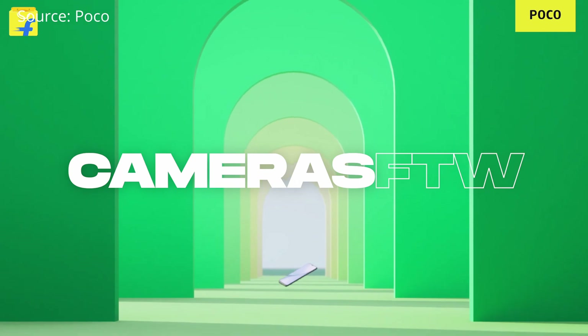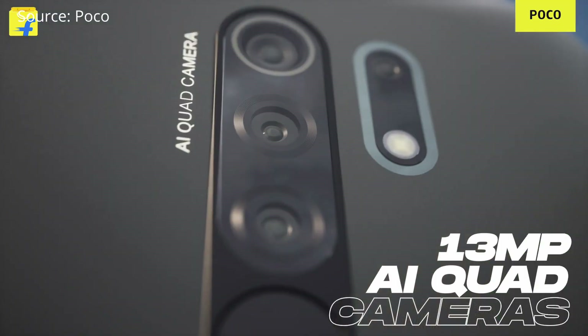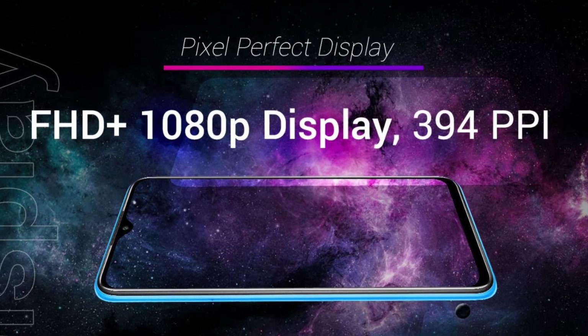For the camera, you get a quad rear setup with 13 MP, 8 MP, 5 MP, and 2 MP sensors, plus an 8 MP front camera — decent but not the best. The big plus on this phone is the Full HD+ display; at this price range you normally only get HD+. They did compromise on camera quality and charging speed, but with 6 GB RAM, 128 GB storage, and a Full HD+ display at just 10,999 rupees, this is one of the best budget value-for-money phones you can get.